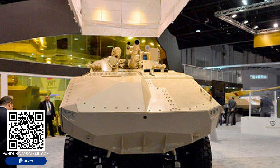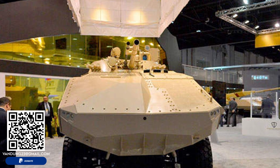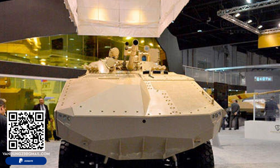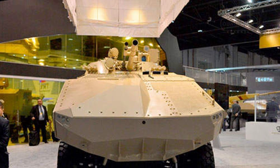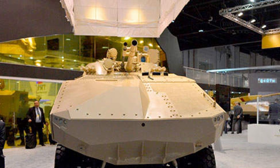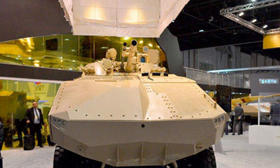The Enigma 8x8 is a modular armored vehicle that combines high mobility, protection, and firepower. Designed to accommodate a wide range of configurations, the vehicle is well suited for diverse roles on the battlefield.